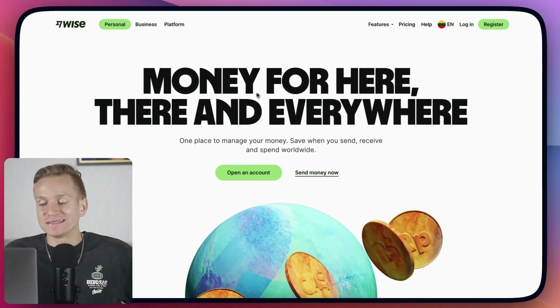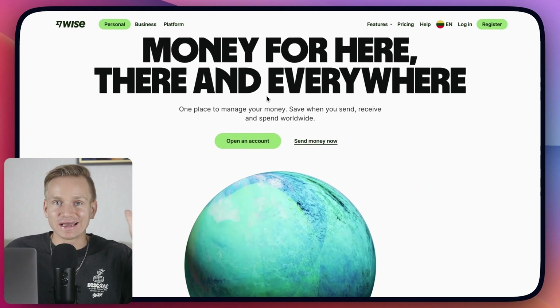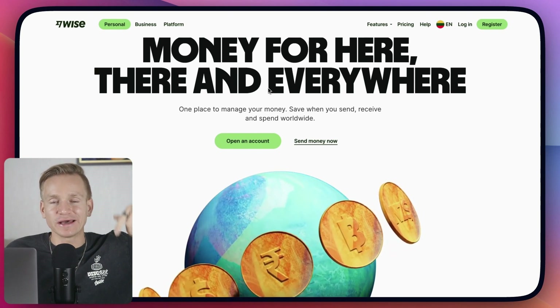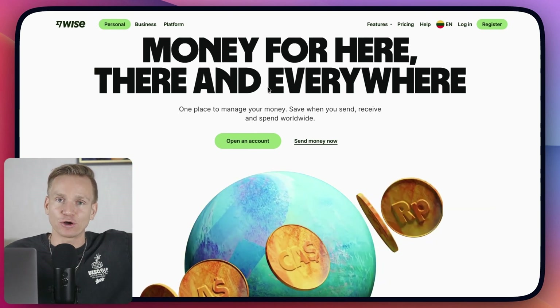If you don't use Wise yet, I honestly don't know why you wouldn't — it's a huge money saver and it's so easy to use. I'll leave a link below where you can get your first transfer for free, so check that out.